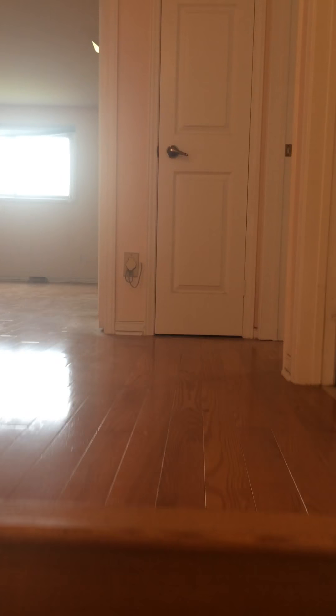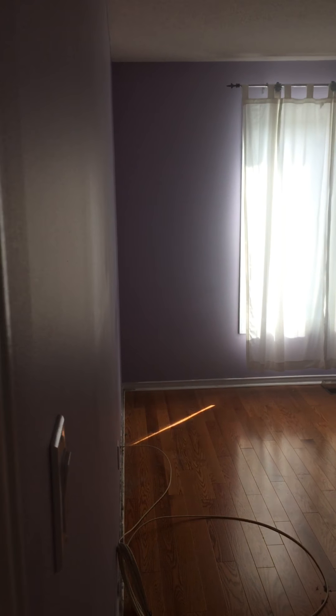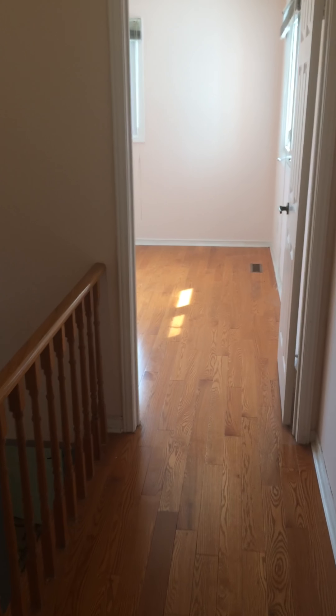And we're going to run upstairs. We're going to resand all these floors, upgrade and update all the casing trim. There's one bedroom, and all the baseboards are going to be redone.